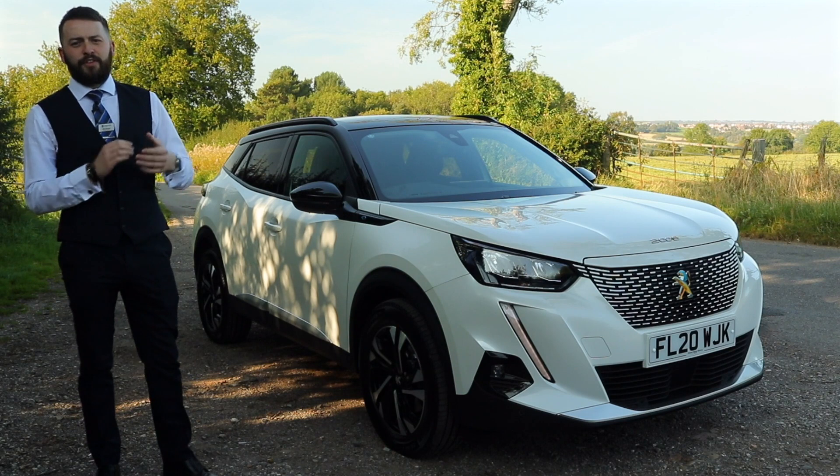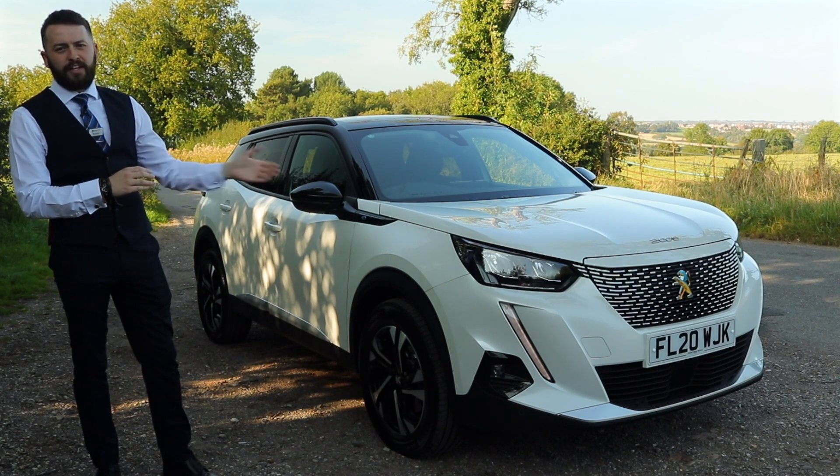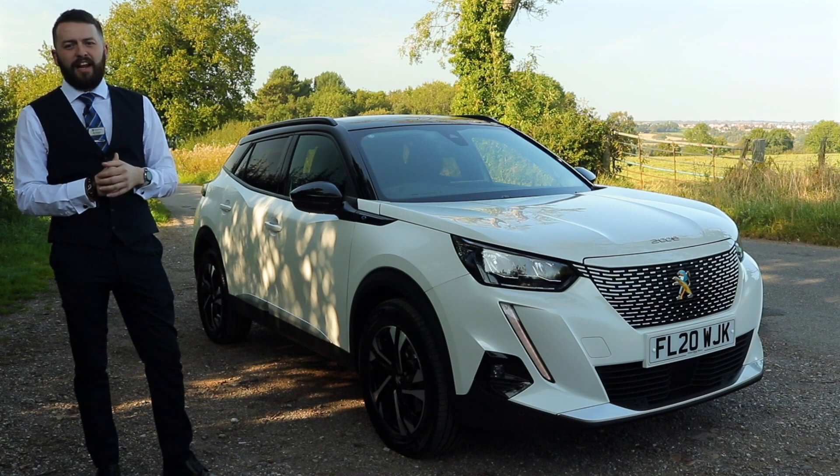Hi, welcome to Bristol Street Mowers. I'm here to guide you around the all-new Peugeot E2008, a 100% electric vehicle.